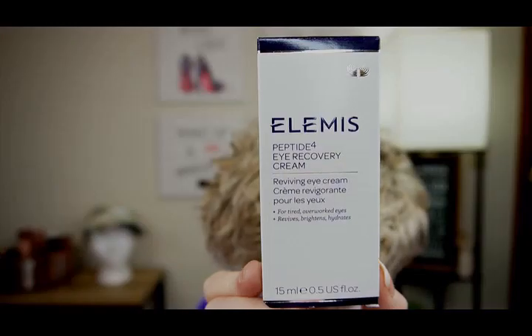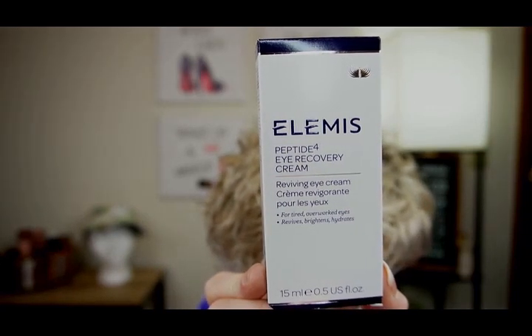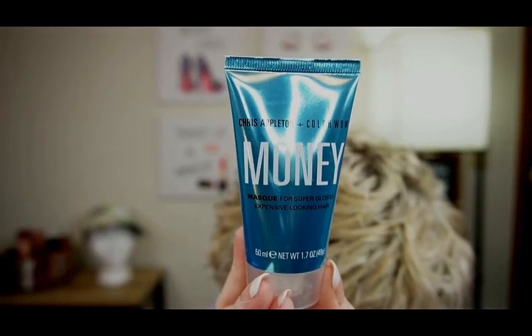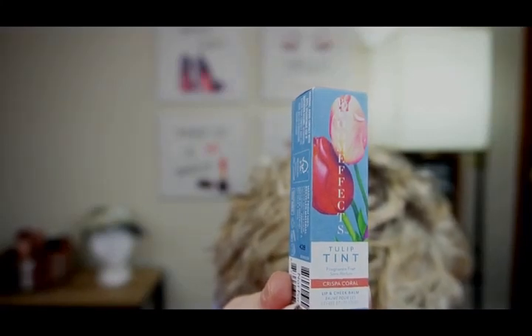Let's get into the Allure Box first. Elemis Peptide 4i Recovery Cream, $50. Chris Appleton and Color Wow Money Mask, $45. Bloom Effects Tulip Tint Lip and Cheek Balm, $29.